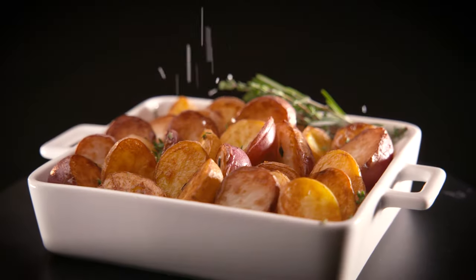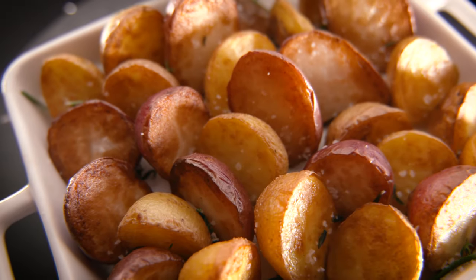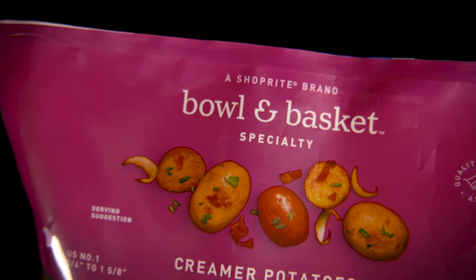So whether you're baking, mashing, roasting, frying, casseroling, stewing, or currying, use this — the most premium of all potatoes.